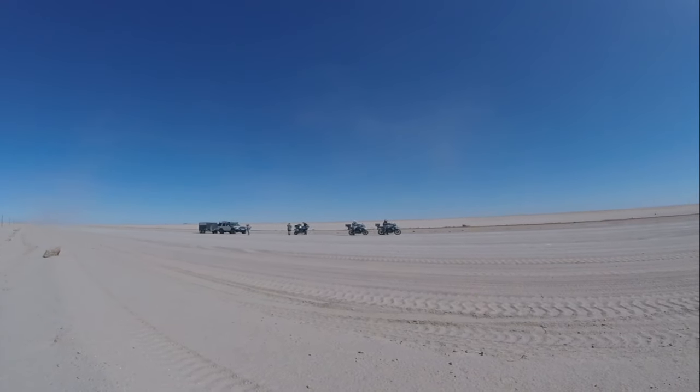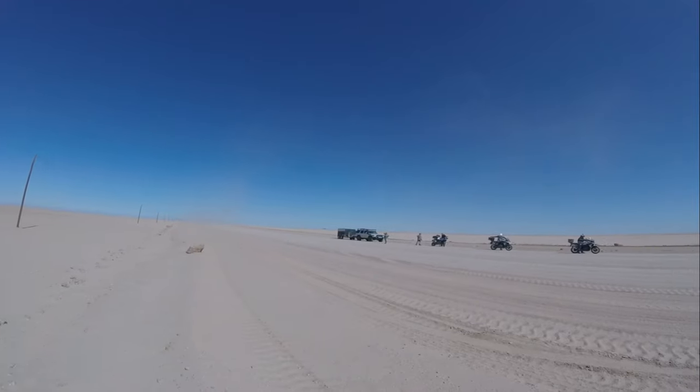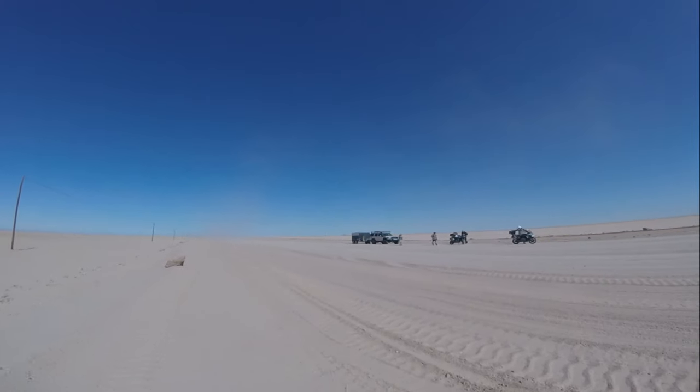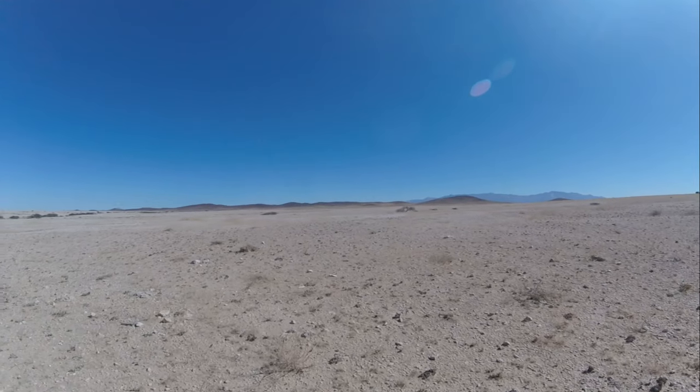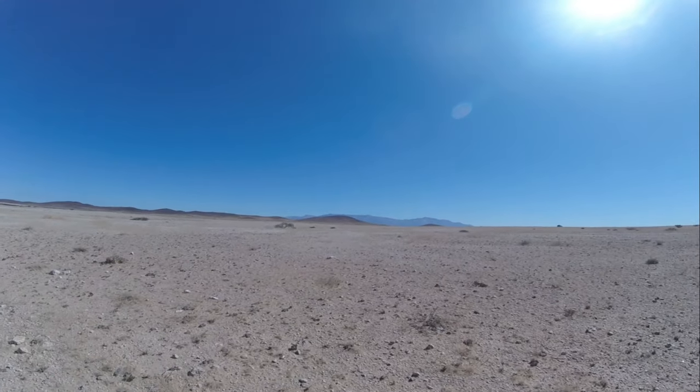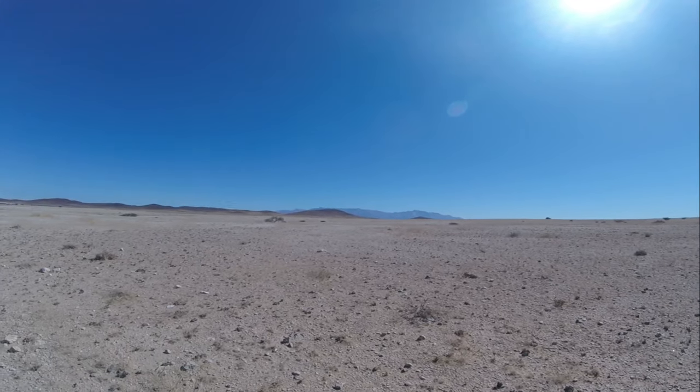We are still on our way to Uis — in an hour or so we will be in Uis for some lunch, just right next to the Brandberg mountain. Here in the Umaruru district, getting close to Uis, you can see the Brandberg mountains in the distance.